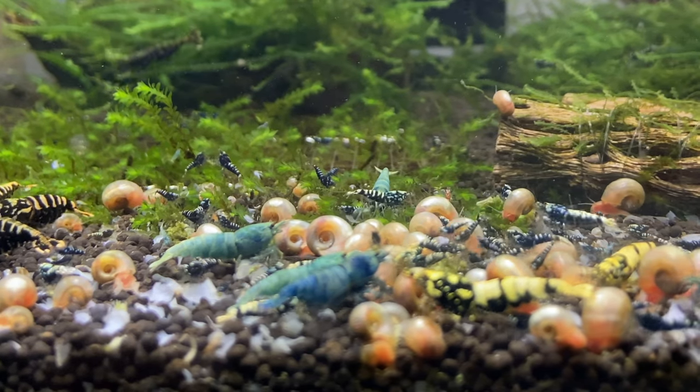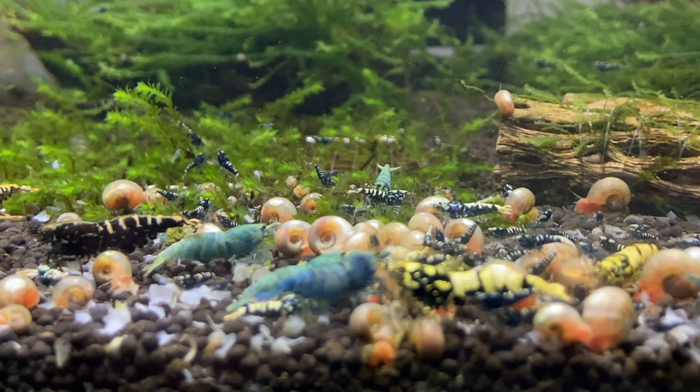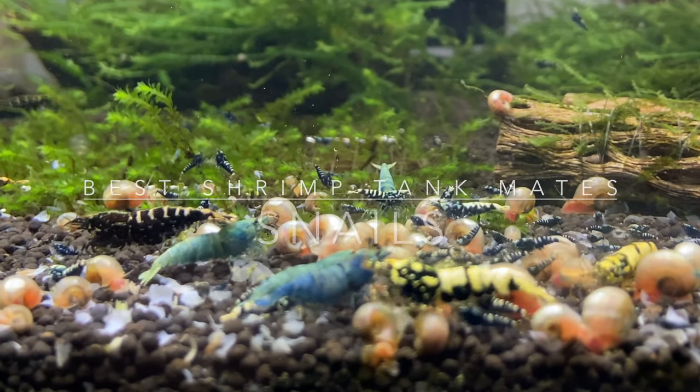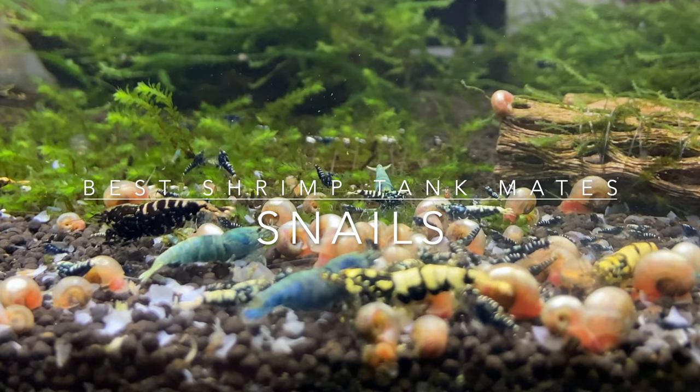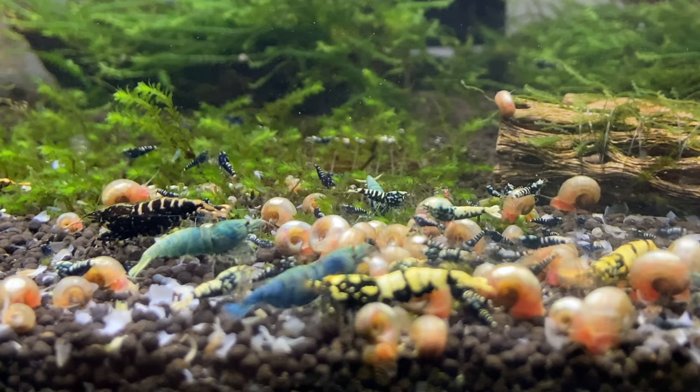Hello shrimp people, welcome back to Shrimp Life! Today I'm going to talk about my favorite BFF — best friends forever — tank mate for shrimp.